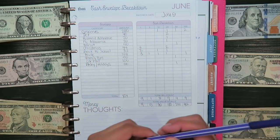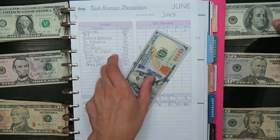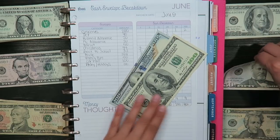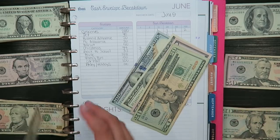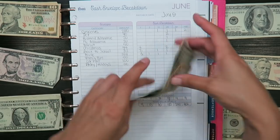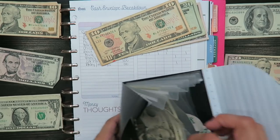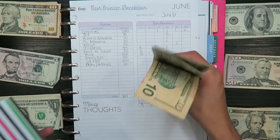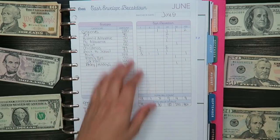Let's get this video started! The first envelope is groceries, and for groceries I'm stuffing $280. One, two... two hundred and eighty dollars. For groceries I currently have nothing in this envelope.